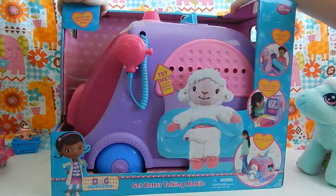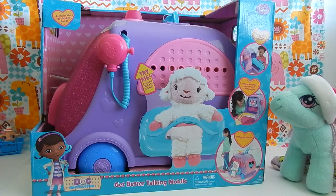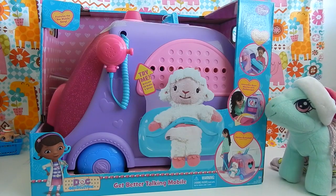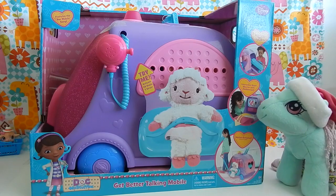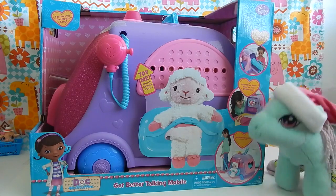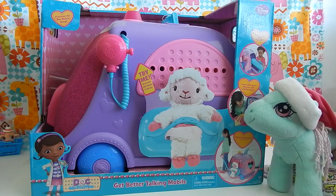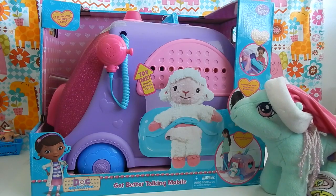Alright, Minty, here it is. Ugh, boy, this thing is heavy. So, Minty, I just picked up this brand new Doc McStuffins Get Better Talking Mobile. I'm hoping that this will be useful so that we can find out what exactly is wrong with you, Minty. I picked up this mobile at Toys R Us, and it retails for $49.95, and I believe it is for ages 3 and up, and it's made by Just Play.